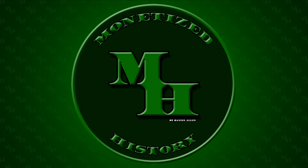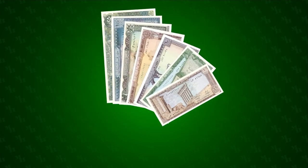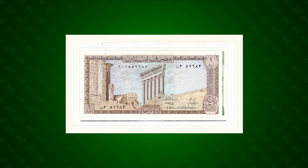Hello and welcome to Monetized History. My name is Daniel, and today we're going to be looking at the Lebanese banknotes issued by the Banque du Liban from 1964 to 1988.